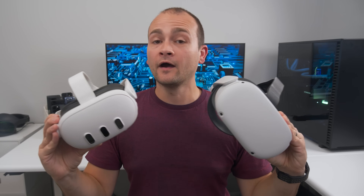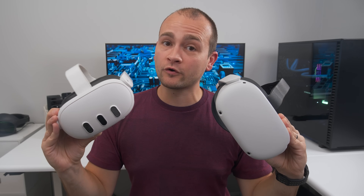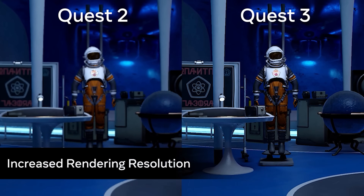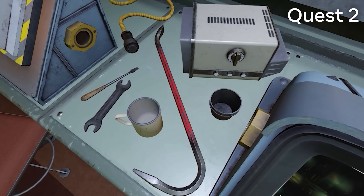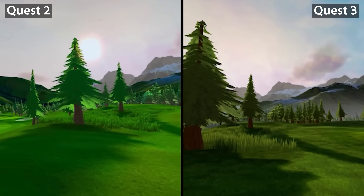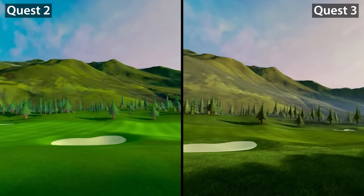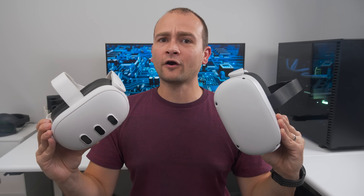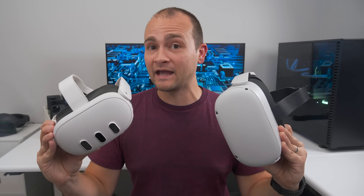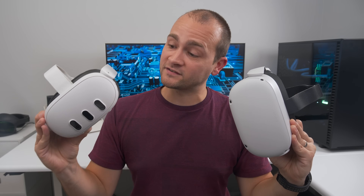So, is the Quest 3 worth the upgrade? Well, if you have a Quest 2 and you play VR games at least once a week or you play competitive VR games, then I'd say the Quest 3 is worth the upgrade. The field of view, clarity, resolution, and higher quality graphics make the Quest 3 a significant upgrade over the Quest 2, provided you're playing games that take advantage of that processing power, like Red Matter 2, Guardians, Golf Plus, and many more. However, there currently aren't any Quest 3 exclusive games, so if you're content with your Quest 2's performance, maybe just wait a bit before switching to the Quest 3.